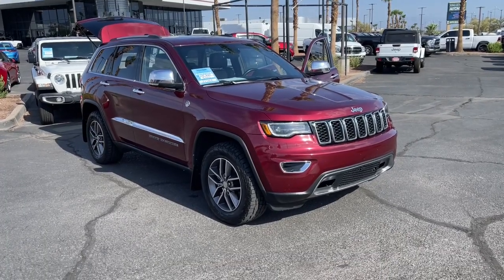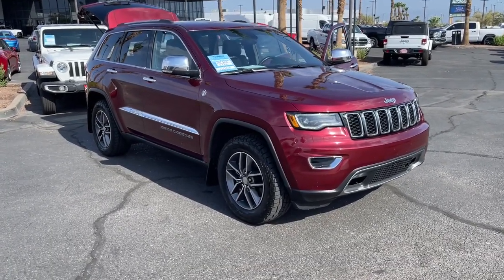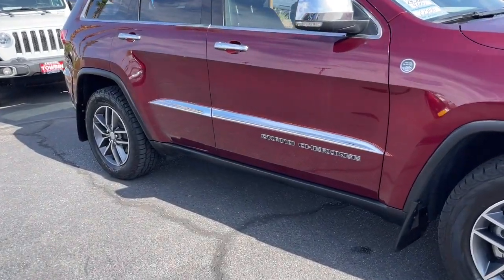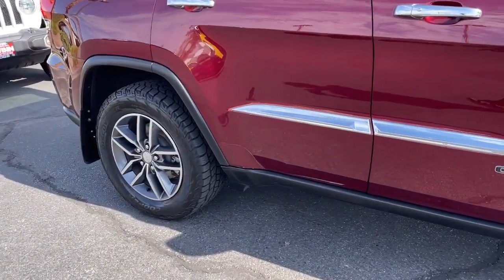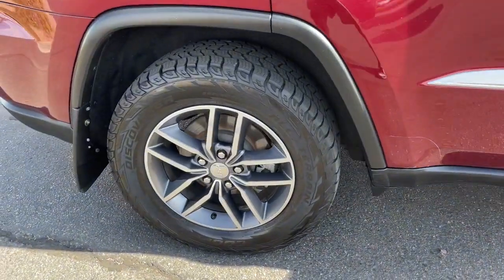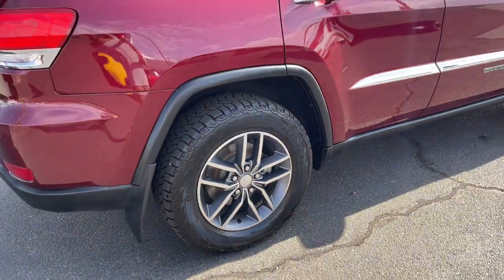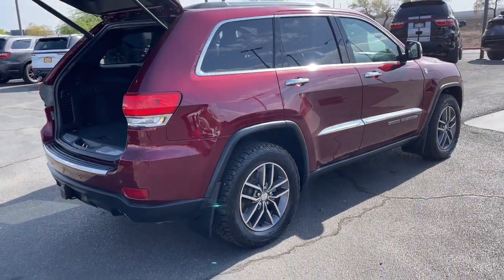This could be the car for you. The 2018 Jeep Grand Cherokee. This vehicle is an outstanding buy with fewer than 90,000 miles on the odometer. The Grand Cherokee keeps you safe, connected, and entertained while you explore your world in confidence and refined luxury.